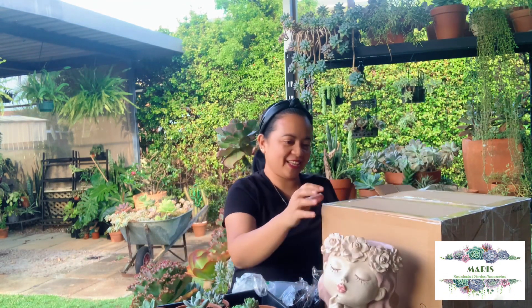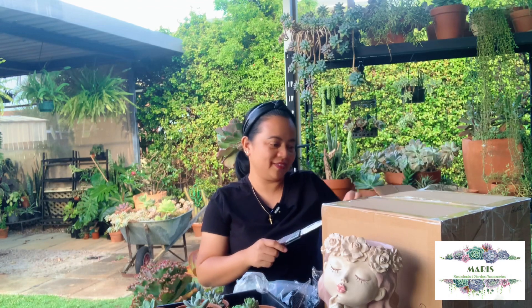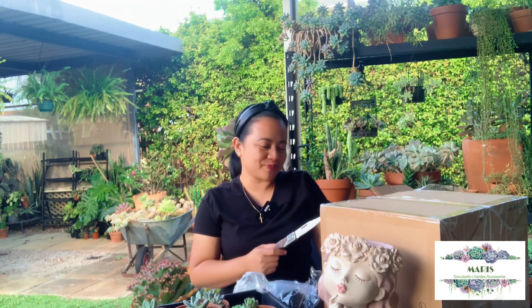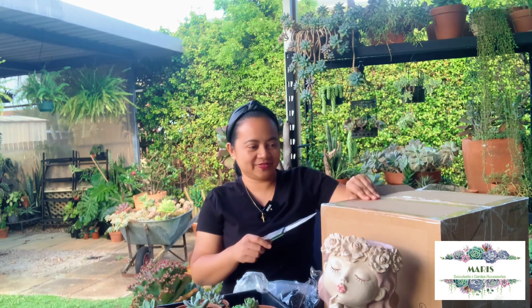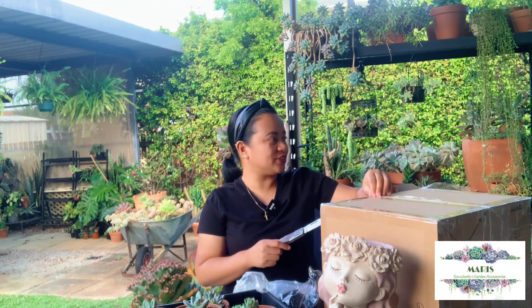I'll open the next one. Oh my gosh, I'm so happy — I'm like a kid on Christmas day! I don't know why, but I really love head planters. I have a few here already.